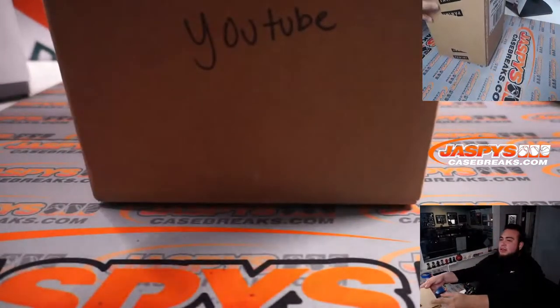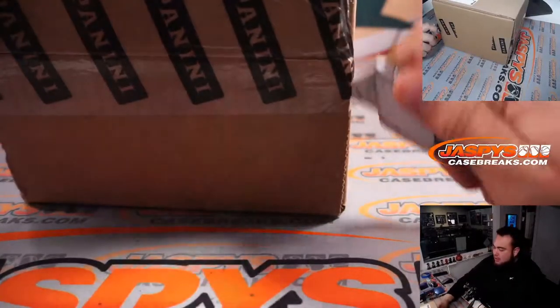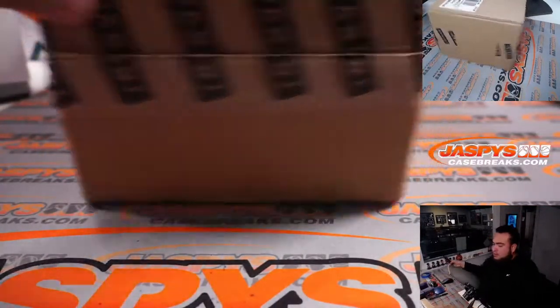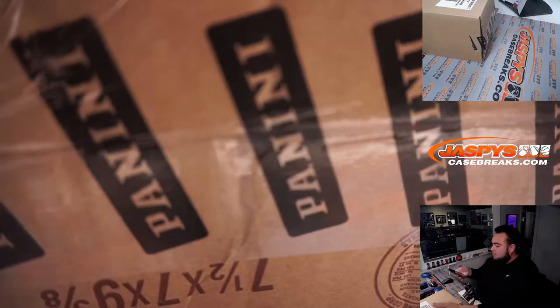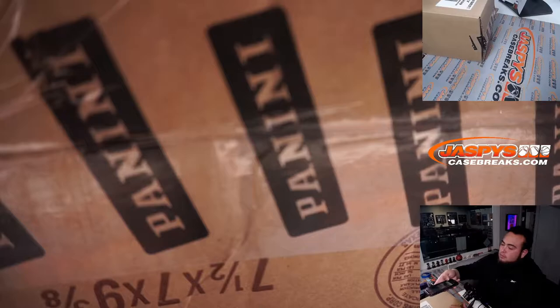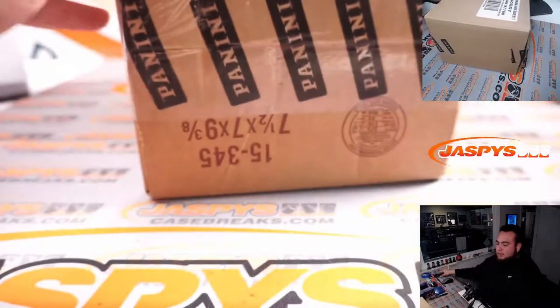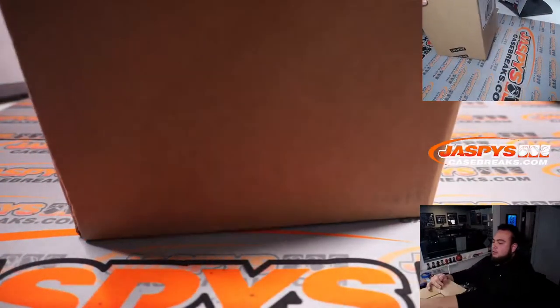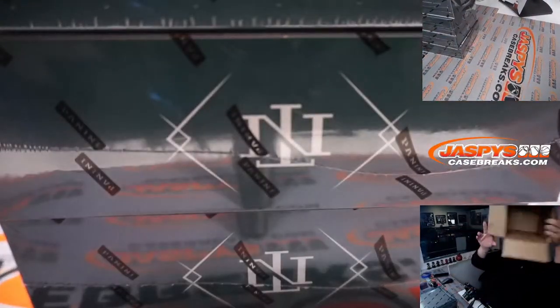YouTube case right there, so that way no one takes it or snags it from us. Let me quickly scan this out. All right, boom.